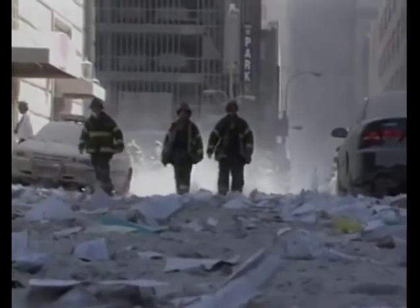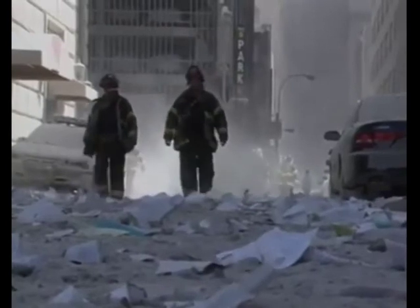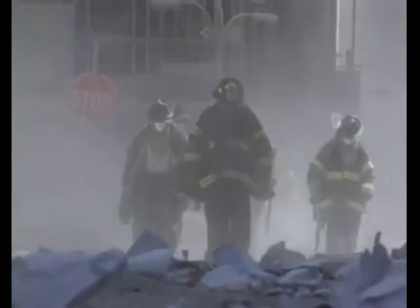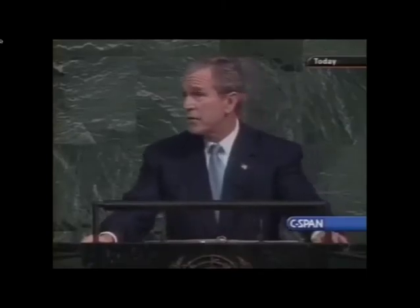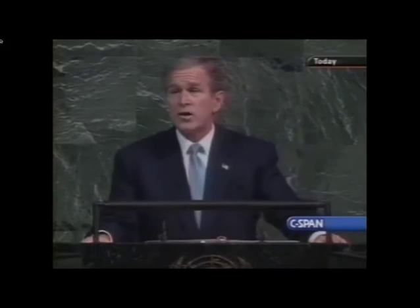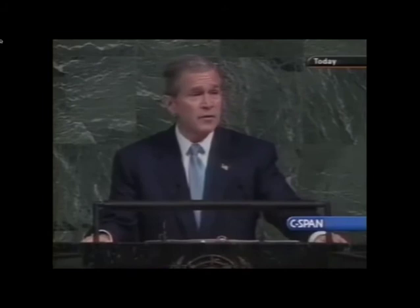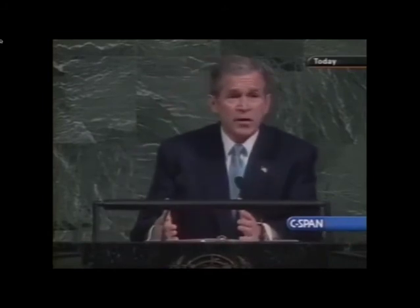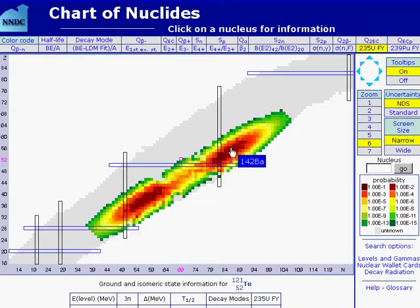When all was over, someone sent the firefighters and the National Guard down into the radioactive pit without warning. We must speak the truth about terror. Let us never tolerate outrageous conspiracy theories concerning the attacks of September the 11th — malicious lies that attempt to shift the blame away from the terrorists themselves, away from the guilty.